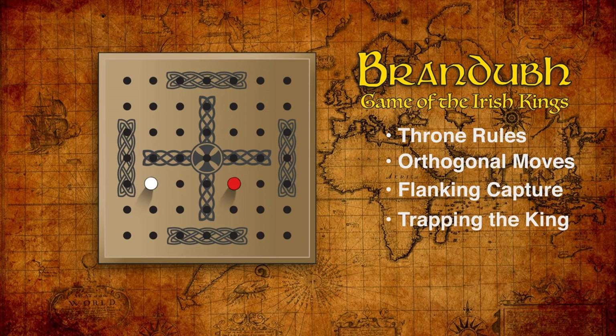The one exception is the king, who cannot be captured. Rather, the king can be trapped by being surrounded on all four sides by invaders, or surrounded on three sides and the throne. This is the objective of the invading player. There are no suicide moves in this game — a peg can be moved into position between two enemy pieces without being removed from the game.